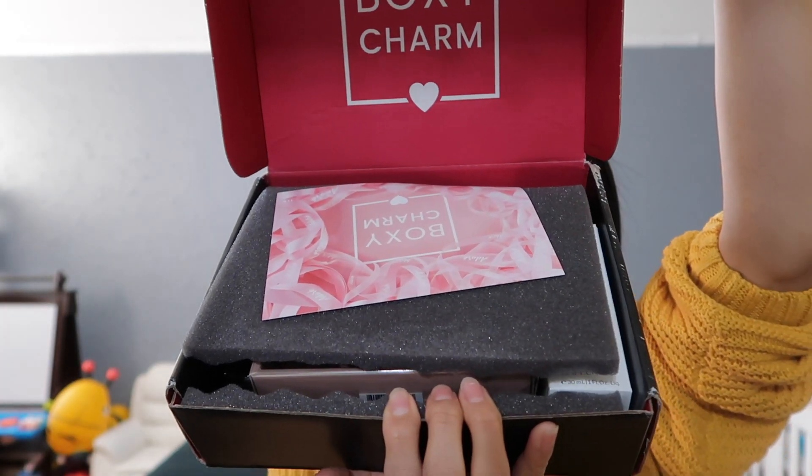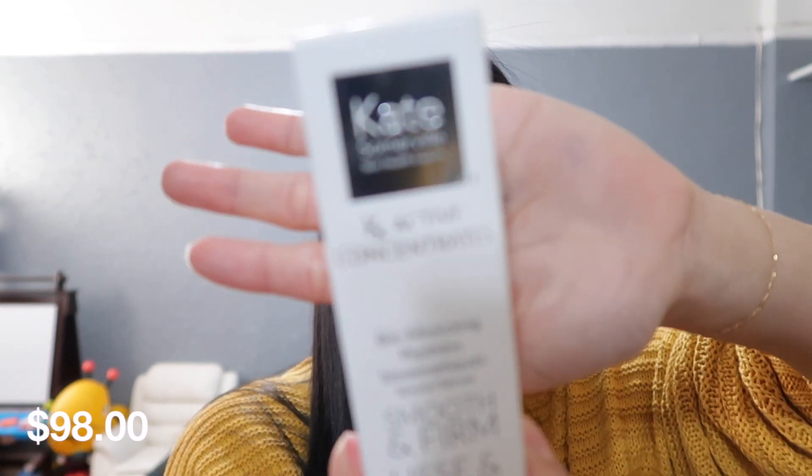Here's the BoxyCharm card. If I mispronounce some items, I'm sorry. The first item is the Kate Somerville serum. I'm actually kind of upset I didn't get the palette — I wasn't able to pick it for this box. This retails for $98. It says Kate specifically formulated this highly active concentrate to transform sagging skin, and 97% of women reported their skin appeared visibly tighter. I'm kind of scared to try it — I tried a serum before and it broke me out so bad. I honestly don't think I'll be using this.